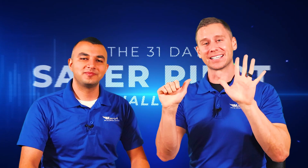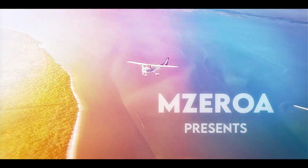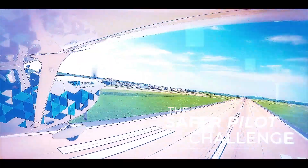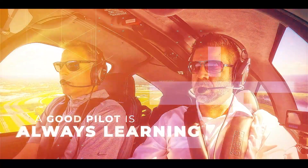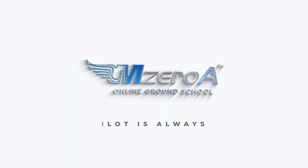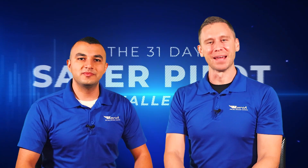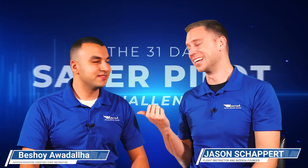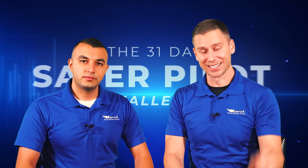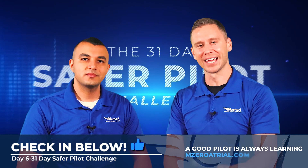Emsrae Online Ground School — it's day six of the 31-Day Safer Pilot Challenge. Jason here, joined with Beshoy once again from day three. But today is day six — check in in the comments down below that you are six for six.